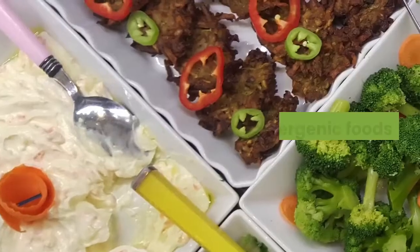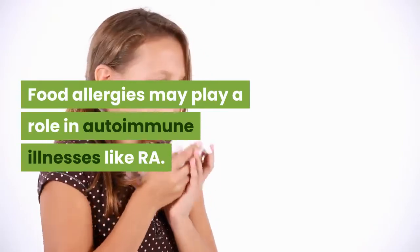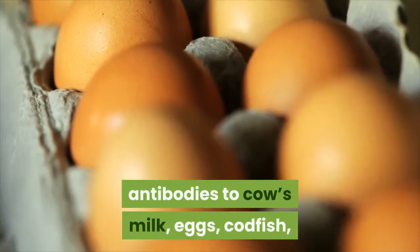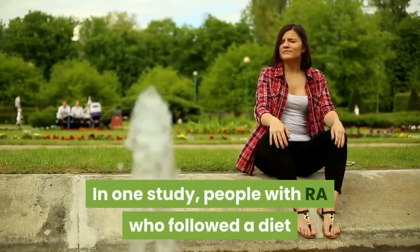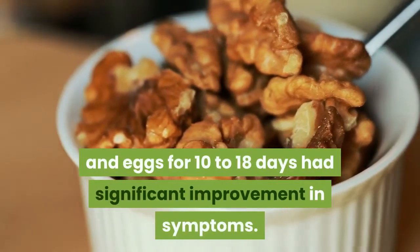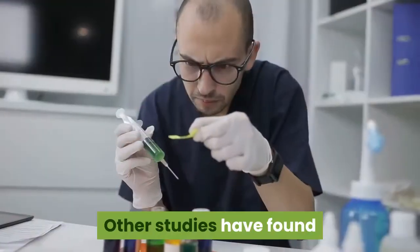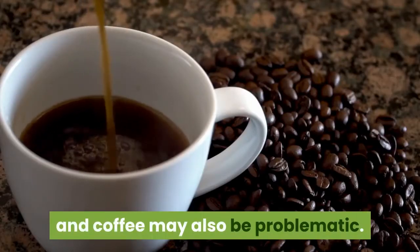Stick to low-allergenic foods. Food allergies may play a role in autoimmune illnesses like rheumatoid arthritis. Researchers at the University of Oslo found that people with RA had higher levels of antibodies to cow's milk, eggs, codfish, and pork. In one study, people with RA who eliminated common allergenic foods — such as grains, especially gluten-containing wheat, nuts, milk, and eggs — for 10 to 18 days had significant improvement in symptoms. Other potentially problematic foods include corn, wheat, oranges, oats, rye, eggs, beef, and coffee, many of which help produce arachidonic acid, a body chemical linked to inflammation.